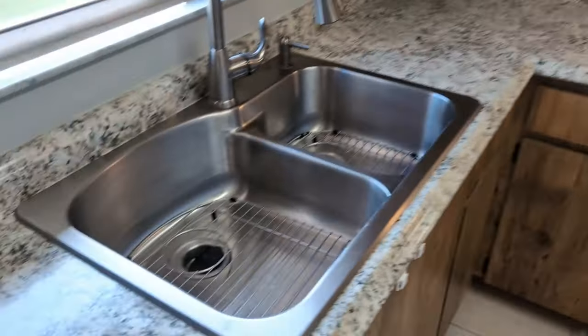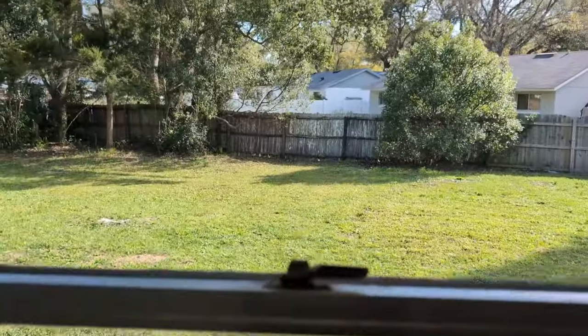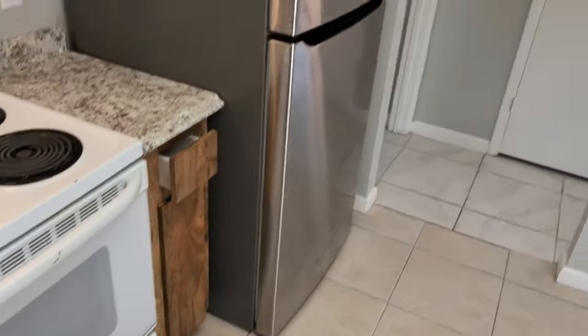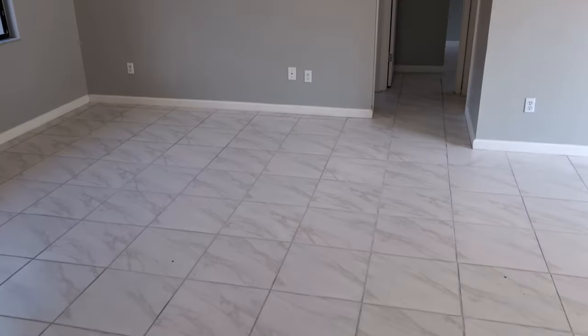Beautiful ceramic tiles, a beautiful kitchen with a nice view right out your kitchen window. New appliances, all clean, not a mark on the wall — just like everybody wants. And high ceilings — oh my goodness, that's pretty high.